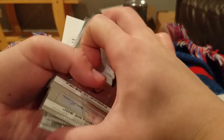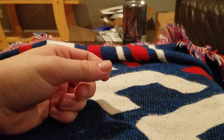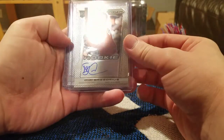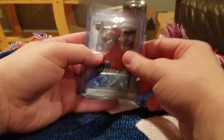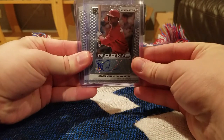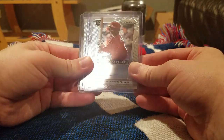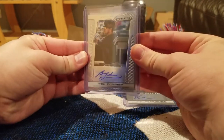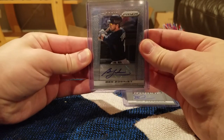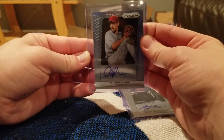I got three autos that I really liked — not as high value but still pretty cool. Dee Gordon. DD Gregorius — Yankees shortstop now, rookie auto. Ben Zobrist — I'm a Cubs fan so this is really cool. And then Cliff Lee, one of the better pitchers of this generation.